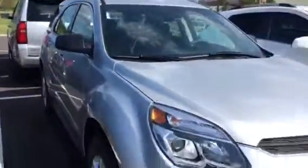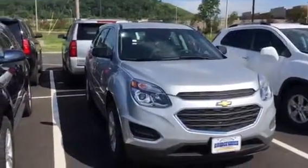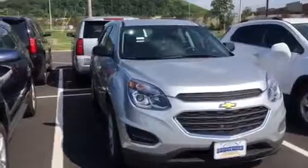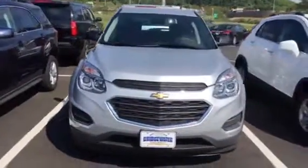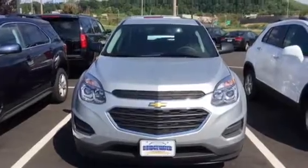If you have an opportunity to reply, please do so — my email and phone number will be on this video. Once again, Harry at Bridgewater Chevrolet, 732-667-8732. I look forward to hearing from you, thank you.